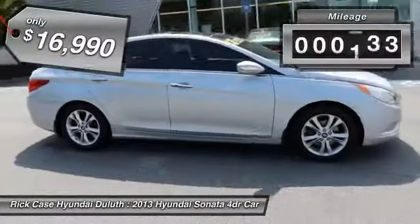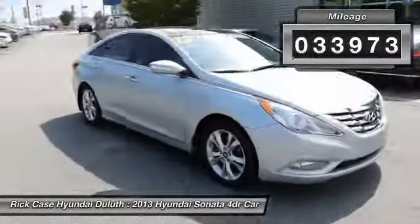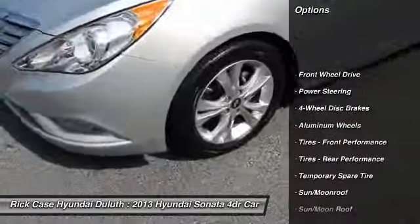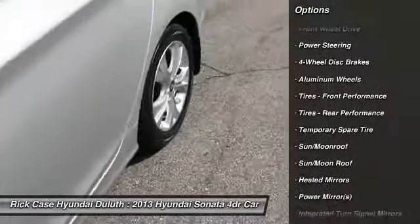This vehicle has less than 35,000 miles. Here are some of this vehicle's great options: steering wheel audio controls, keyless entry, leather-wrapped steering wheel, and Bluetooth.